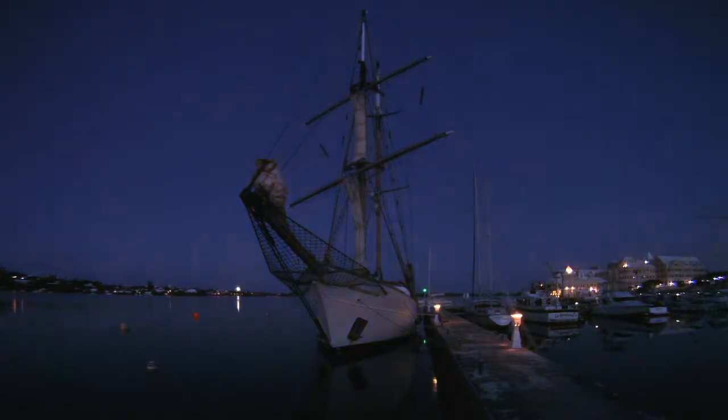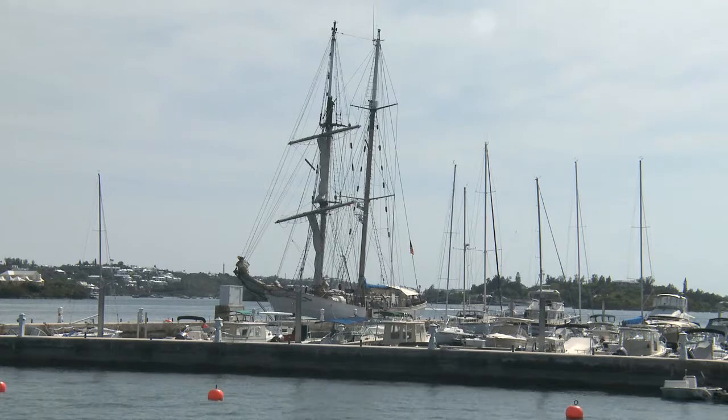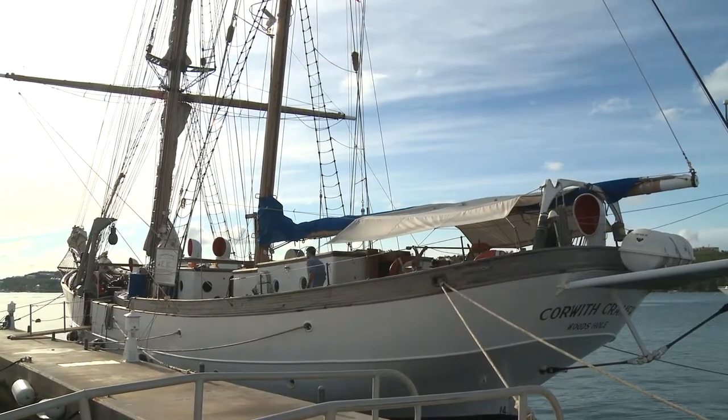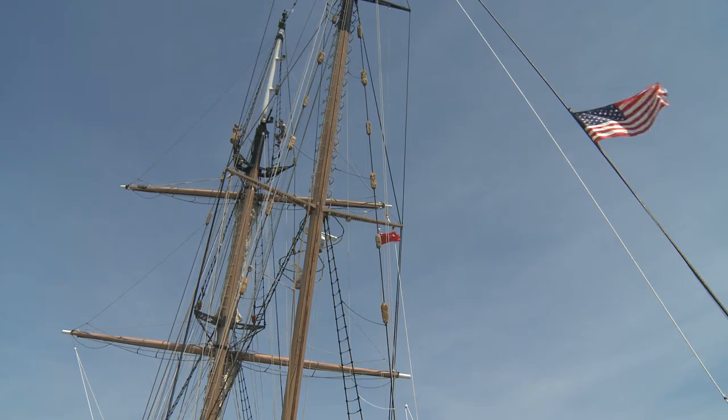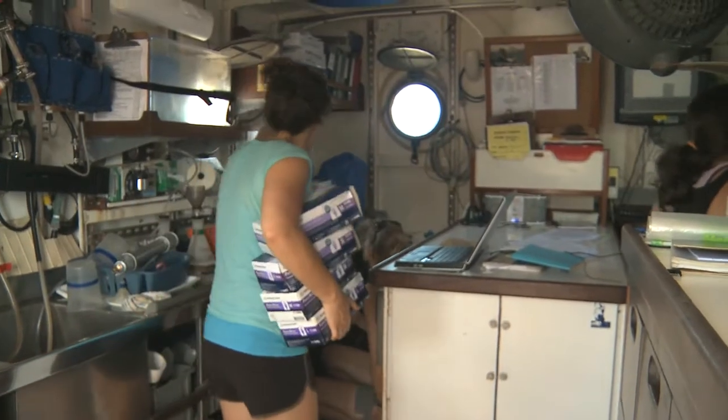The ship is the second vessel that SEA has owned and the first one that we built ourselves. It was built in 1987. The ship is about 135 feet long and carries a total crew of 38, or that many bunks. We'll have 35 on this voyage.